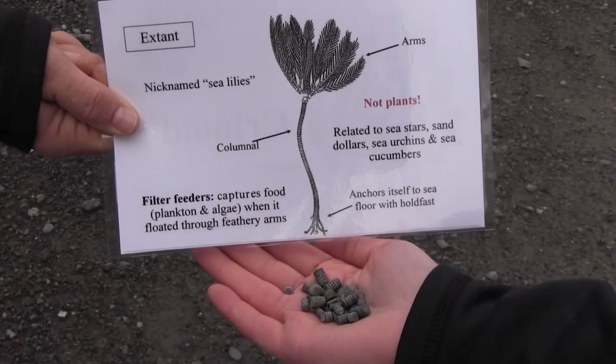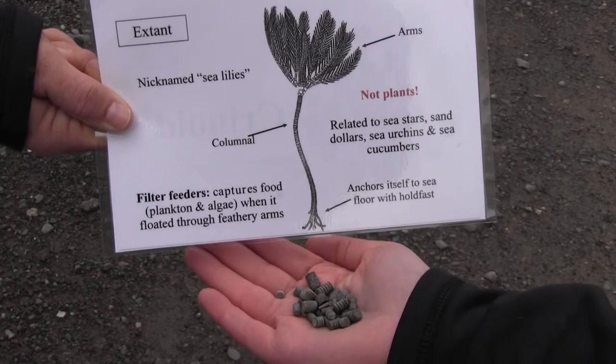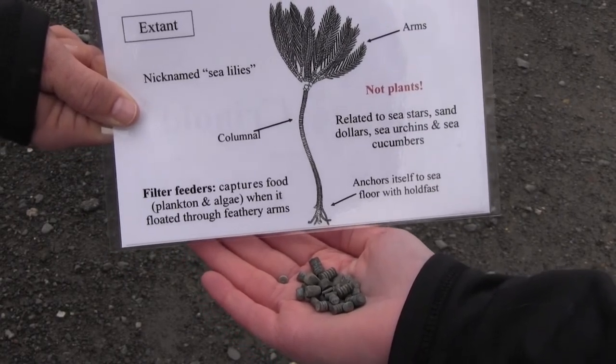Crinoids are arguably one of the most beautiful components of the Devonian seas. Crinoids are members of a group of animals called echinoderms. Think of crinoids as cousins to sea urchins, starfish, and sand dollars. However, they looked very different — they looked like flowers. That's where their common name comes from: sea lilies. Though they looked like flowers, they were animals. They filtered the water for particles of food. Crinoids are still alive today, usually at deeper depths of the ocean.